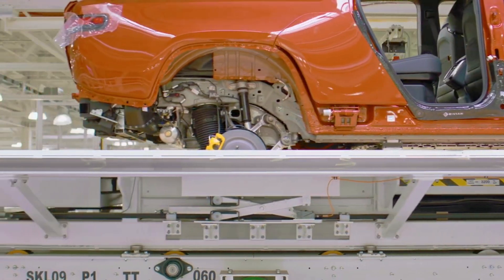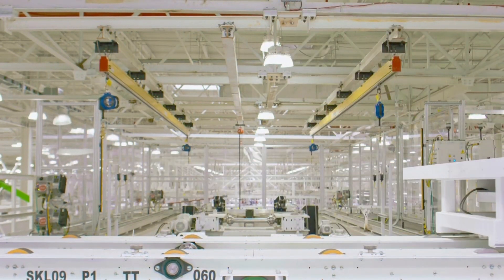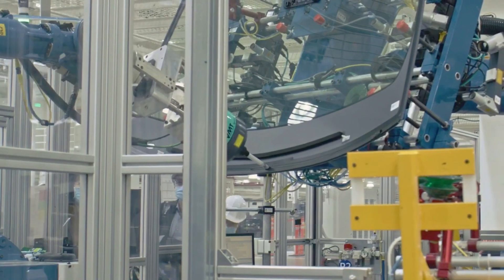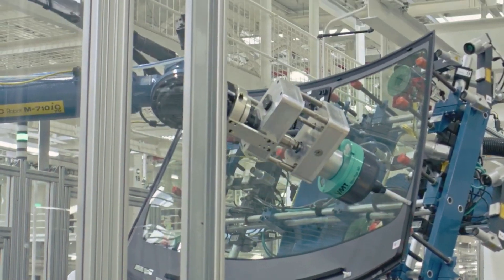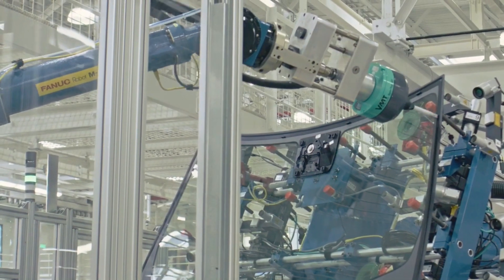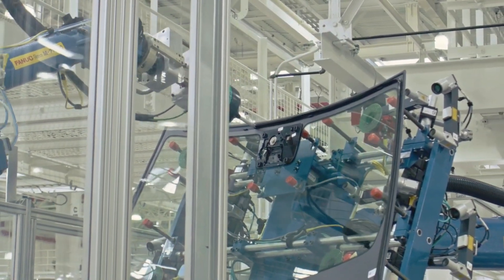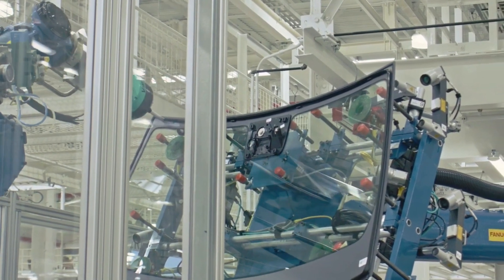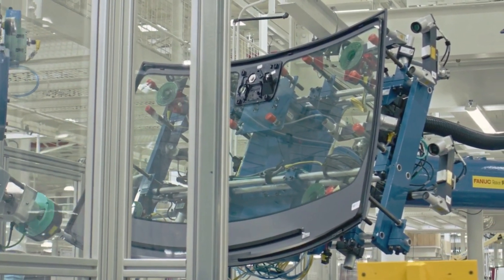Rivian had been racing to start mass production, which was originally slated for late 2020, with the delays at one point making it look like Tesla could begin building its Cybertruck first. The Cybertruck has now been pushed back to late 2022 for several technical reasons, with GMC's Hummer being the only other mass-produced electric truck model slated to begin production in late 2021, with Ford's F-150 Lightning due to follow in the spring of 2022.